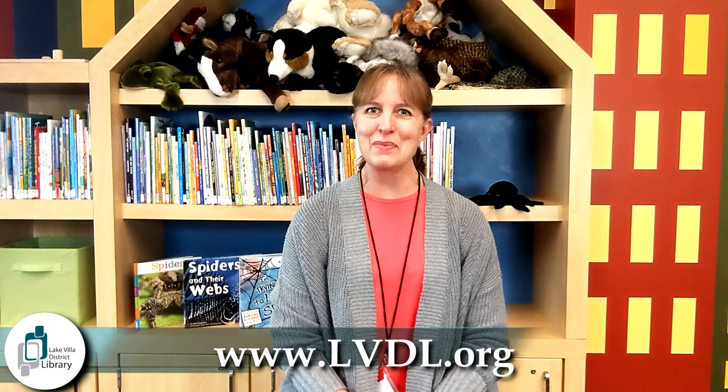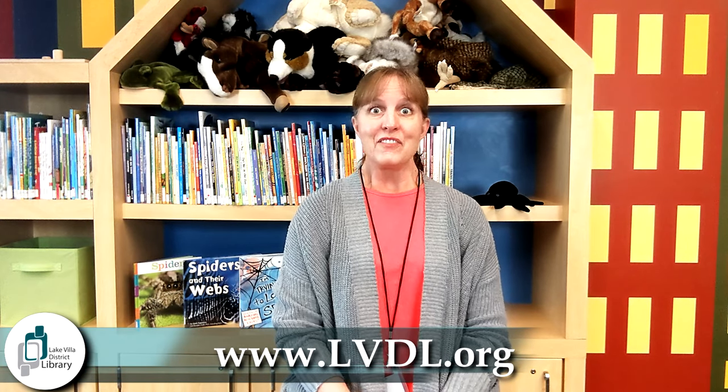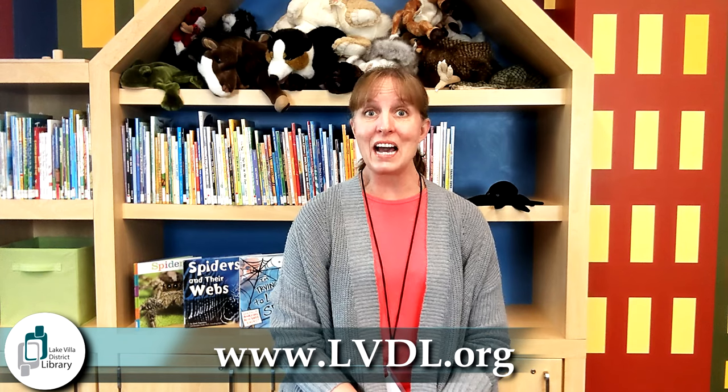Hi, everyone. Welcome to this month's Facts and Fun. Facts and Fun is our preschool nonfiction program where we read a few nonfiction books, do an activity that goes along with that month's theme, and also do a craft that goes with that month's theme. This month's theme is Spiders.